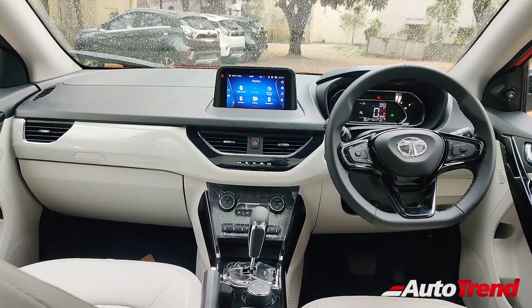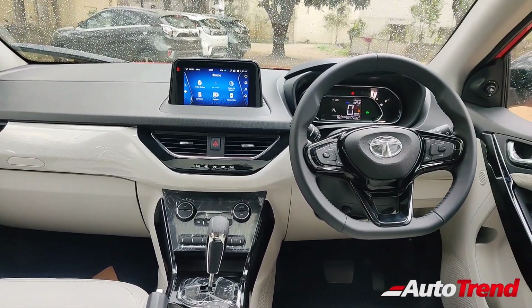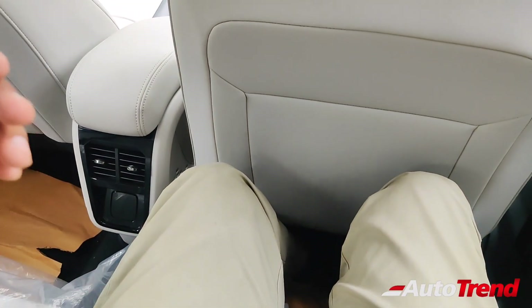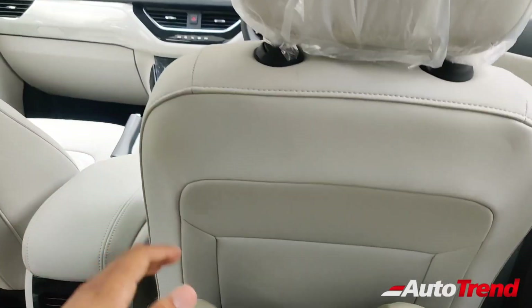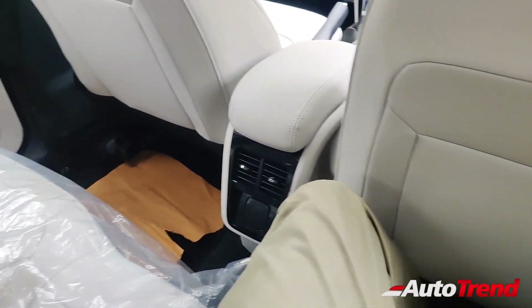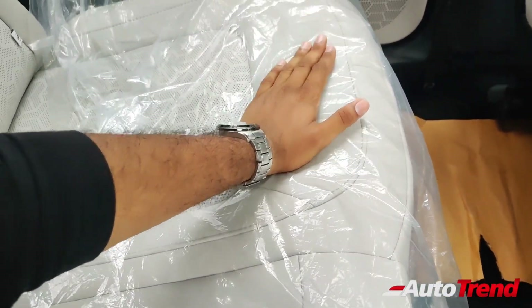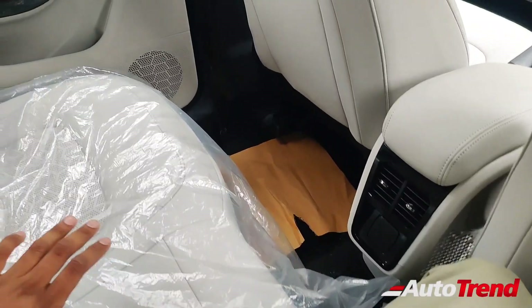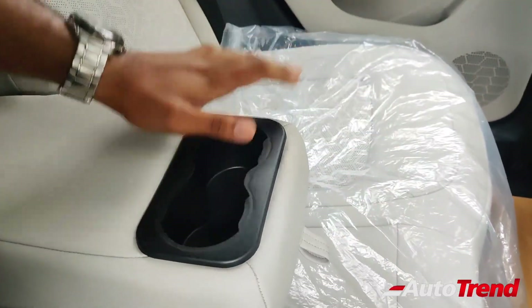Inside the rear seats of the Tata Nexon XZ Plus P variant — at first glance it looks like the normal XZ Plus, but the standard XZ Plus does not get cruise control, leather wrapping on the steering wheel, auto-dimming IRVM, or the electric sunroof. The Tata Nexon has always been one of the most comfortable and spacious compact SUVs in this category. With the driver seat adjusted for 5'11" height, there is still a generous amount of legroom in the rear, and the bucket-like rear seats provide maximum under-thigh support extending to the back of the knee. From the XZ Plus variant onwards, the Nexon gets adjustable headrests for two rear passengers and a center armrest with two cup holders.